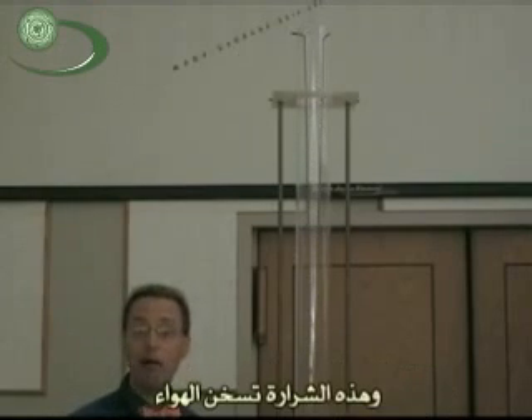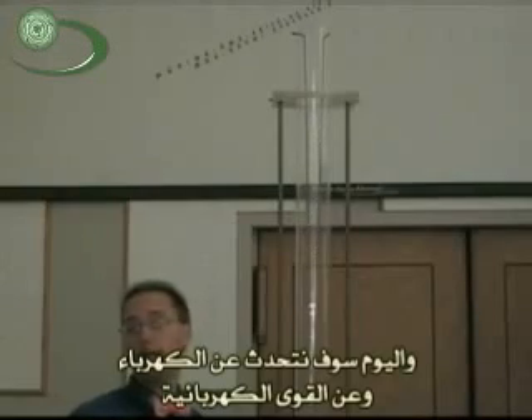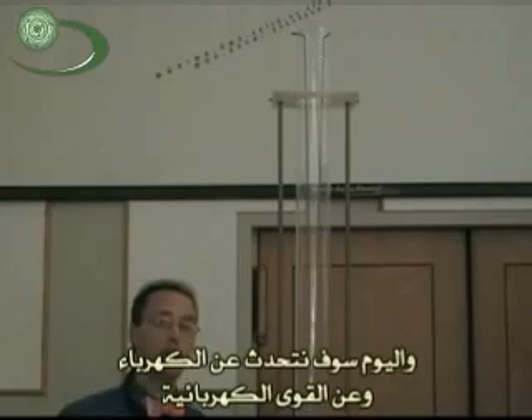That spark heats up the air, and that air rises, and it carries the spark up into the air with it as it goes. The rods separate as they go higher, giving us a wider and wider spark. It looks pretty cool, and it's a great introduction, because today we're going to talk about electricity and the electric force.